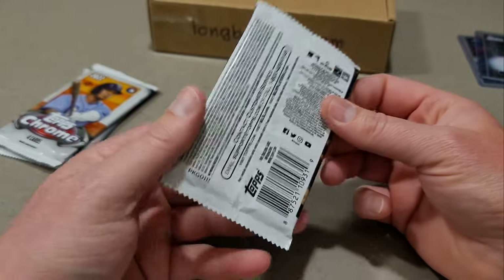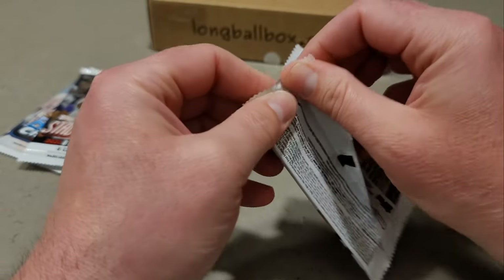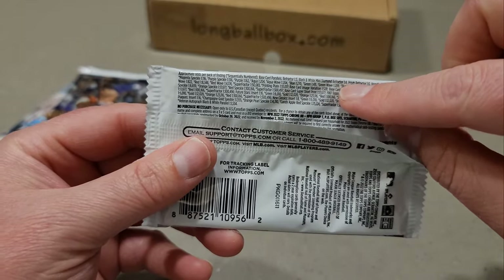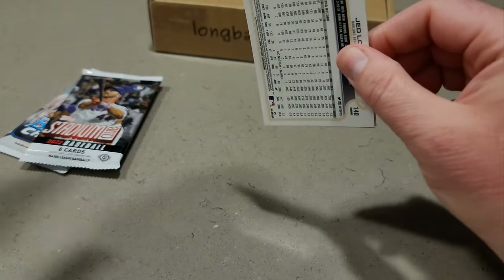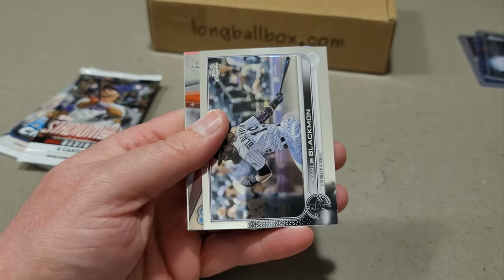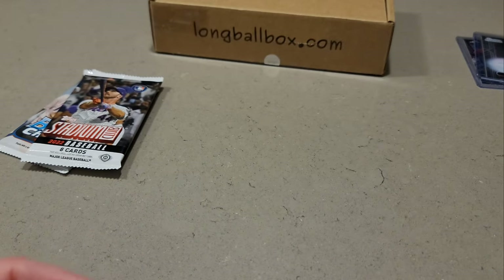Stadium Club I really enjoy — I'm gonna rip that one second to last. Here is the regular Topps Chrome — he said this was the Light version. Black and white mini diamonds are one in four. We did get the Light box. We have Brian Reynolds, Charlie Blackmon, a Future Stars Kyle Lewis, and Jed Lowrie. Nothing too fancy out of that one.